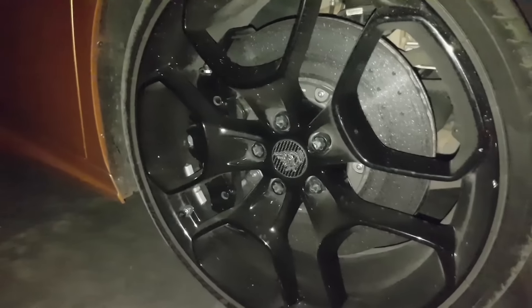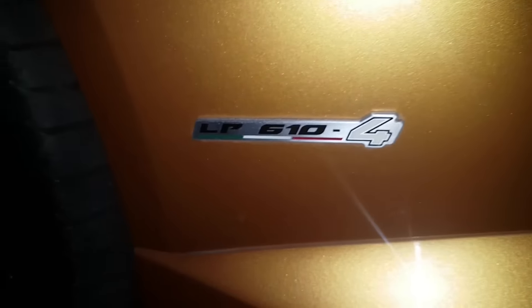It looks beautiful, seriously. You can see the shade — the golden shade — which has a tinge of glitter to it. Here you can see the vents that supply air directly to the rear engine. This is the LP610-4 badging, which stands for 610 horsepower and four-wheel drive.